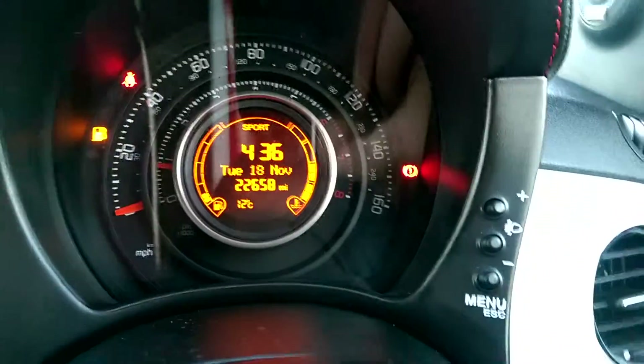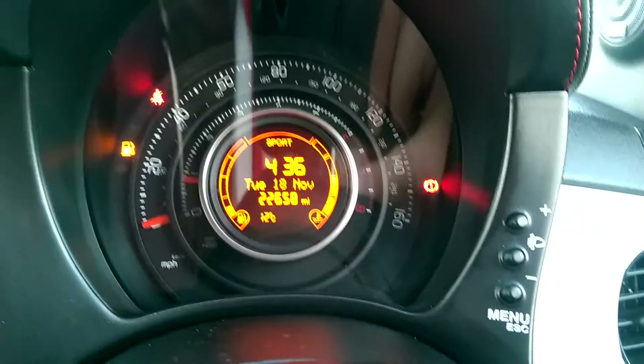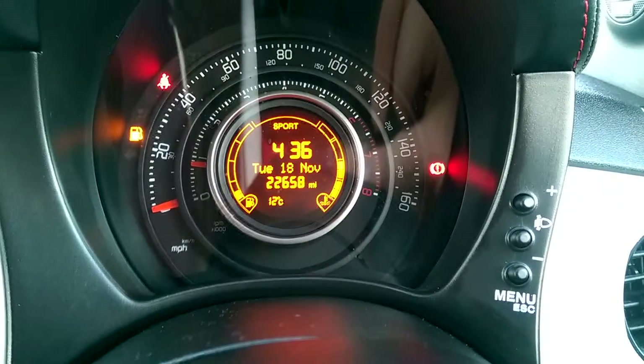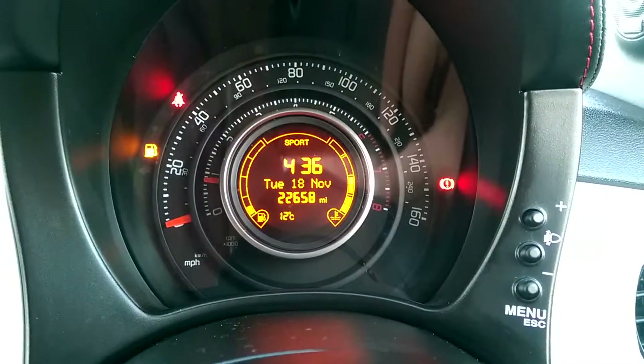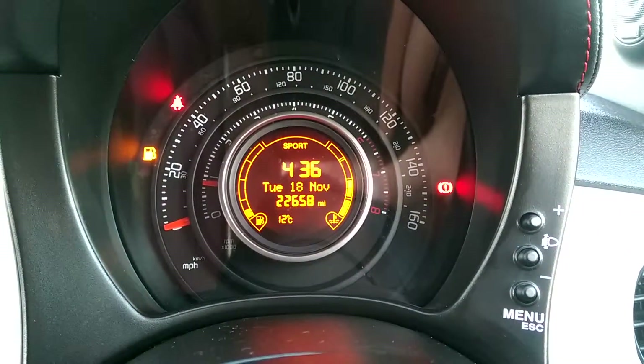This Abarth 500 Base has done 22,658 miles. We have some great finance packages available on this model, and if you reserve it online you would receive an additional discount.